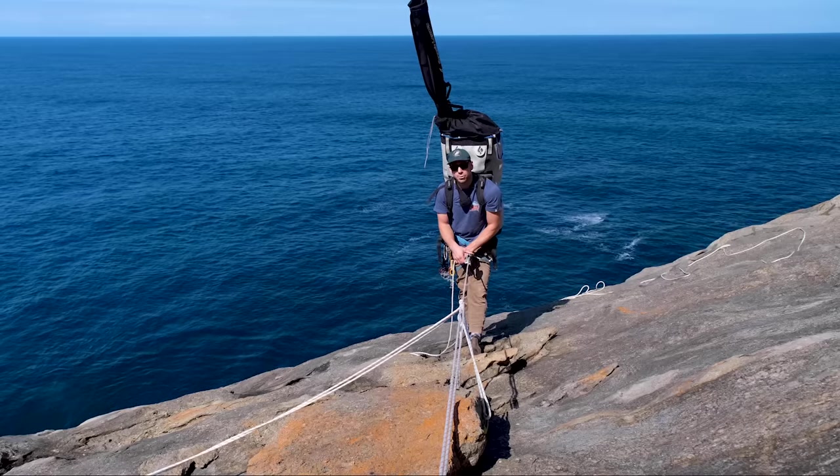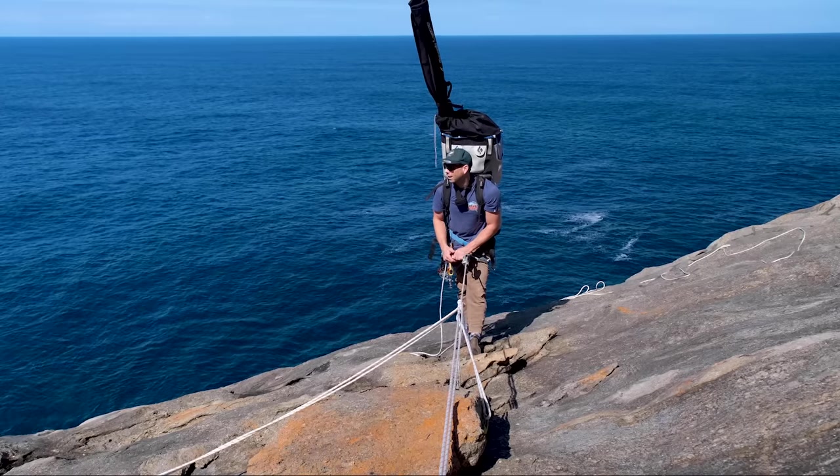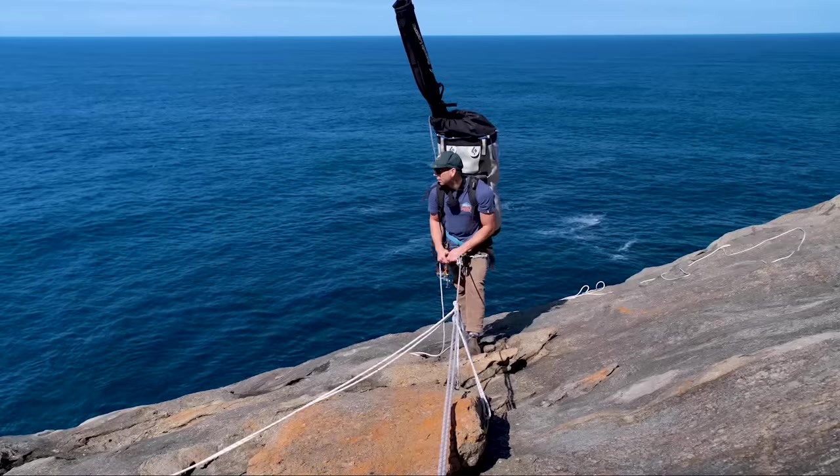It looks incredible from what I've seen from the drone. I've never set foot in it. But let's get in there and have a look and go for a fish, see what we've got.